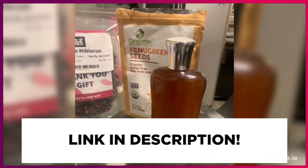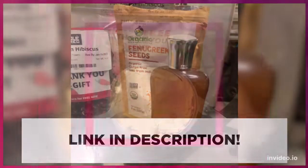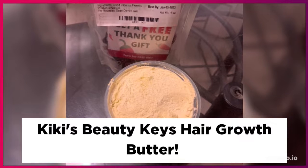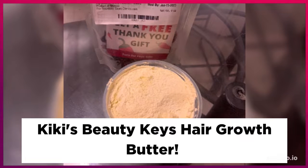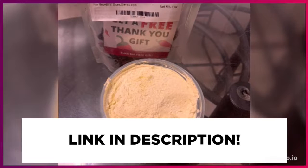All you need is a few drops of hibiscus flower oil. It's recommended to apply it topically to your skin and to your hair and your scalp to get the full benefits to strengthen and stimulate growth.